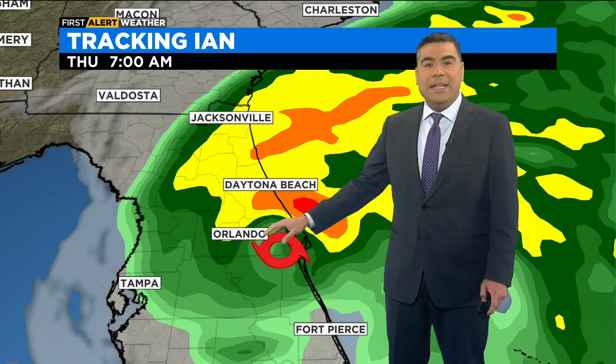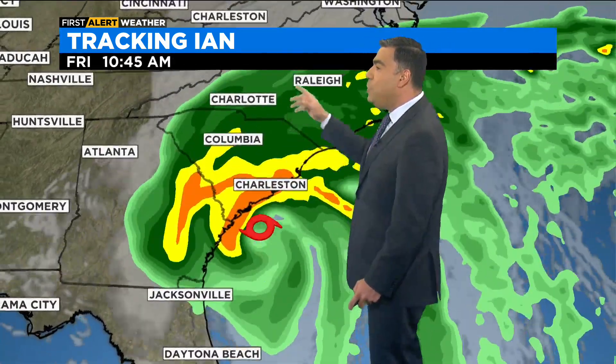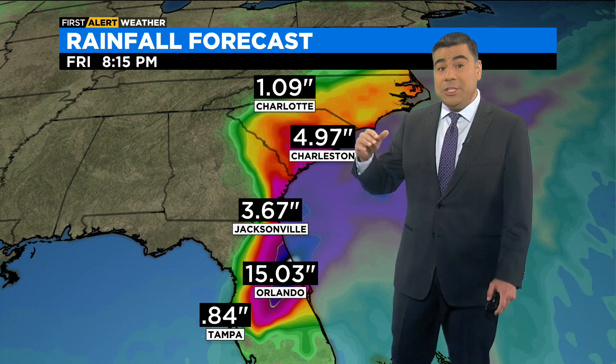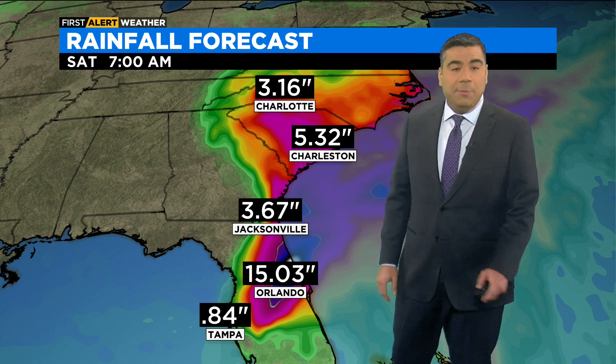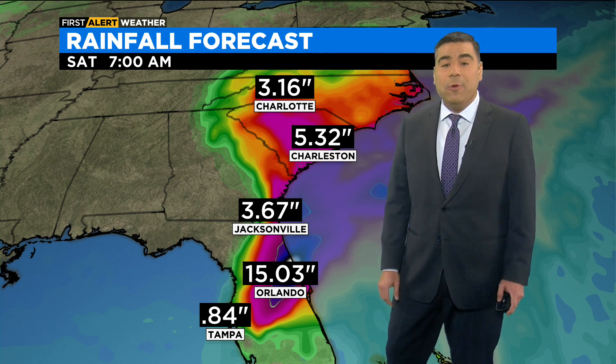We expect this to be a tropical storm tomorrow morning at 7 a.m., located near Orlando, passing over Daytona Beach by mid-morning tomorrow, and by tomorrow afternoon and evening it's out over the Atlantic. This could briefly strengthen it before it makes another landfall near Savannah or Charleston Friday afternoon. The big threat now: we're talking about a swath of rainfall that could potentially be as much as two feet between Orlando and Daytona Beach, and three to five inches of rainfall expected heading towards Friday into the weekend in the Carolinas. Back with the full forecast in a few minutes.